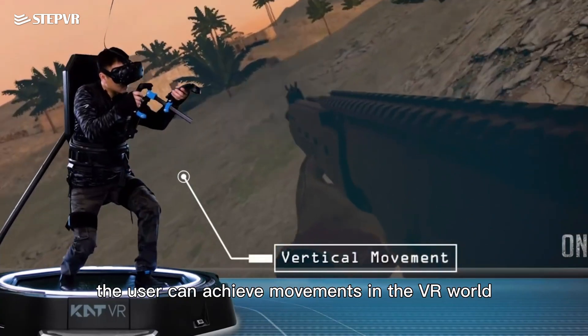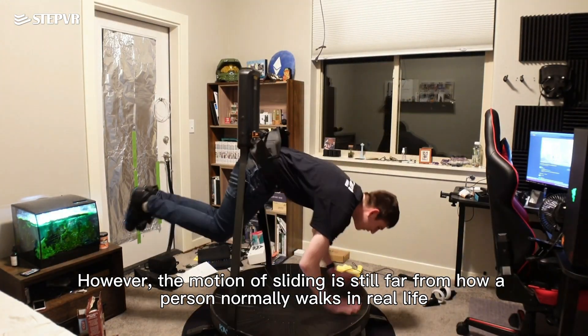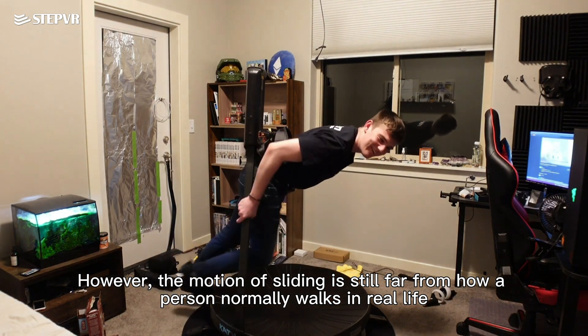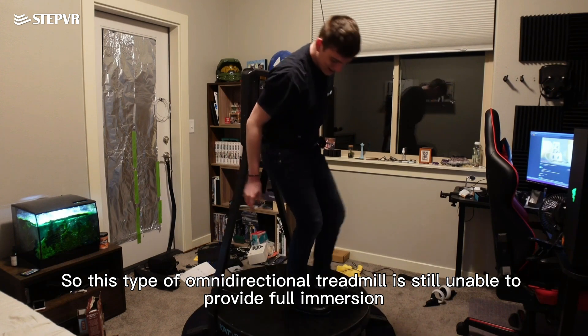By sliding on the platform, the user can achieve movements in the VR world. However, the motion of sliding is still far from how a person normally walks in real life, so this type of omnidirectional treadmill is still unable to provide full immersion.